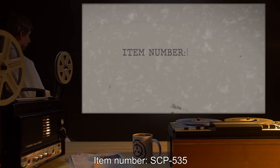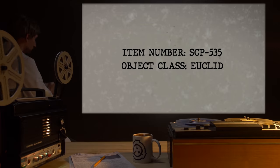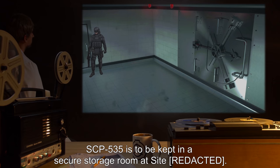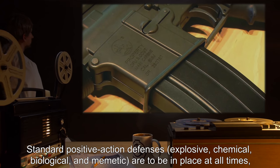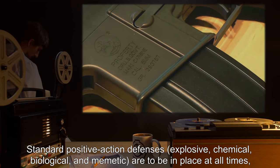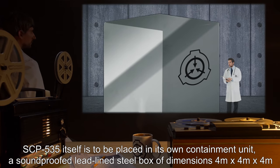Item number SCP-535, Object Class Euclid. Special Containment Procedures: SCP-535 is to be kept in a secure storage room at site. Standard positive action defenses — Explosive, Chemical, Biological, and Mimetic — are to be in place at all times, according to standard operating procedure.